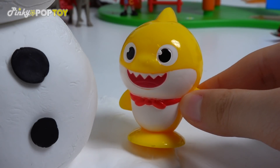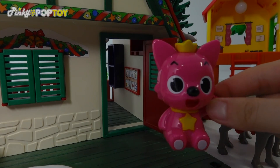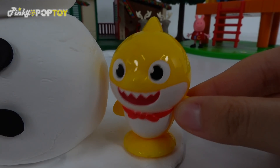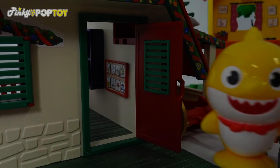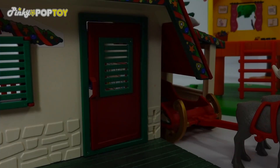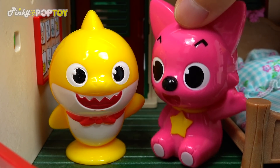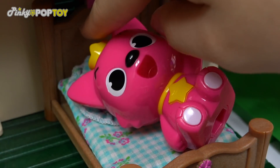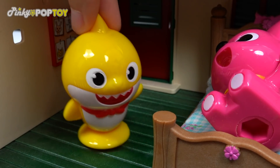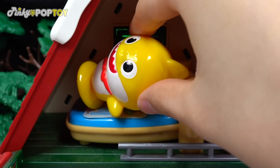Pinkfong! Let's go home! Hurry! Okay! Okay! So scary! Okay! So scary!